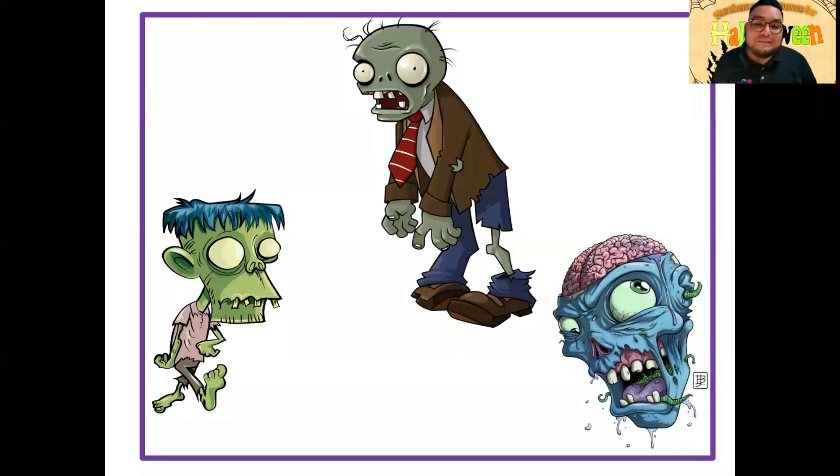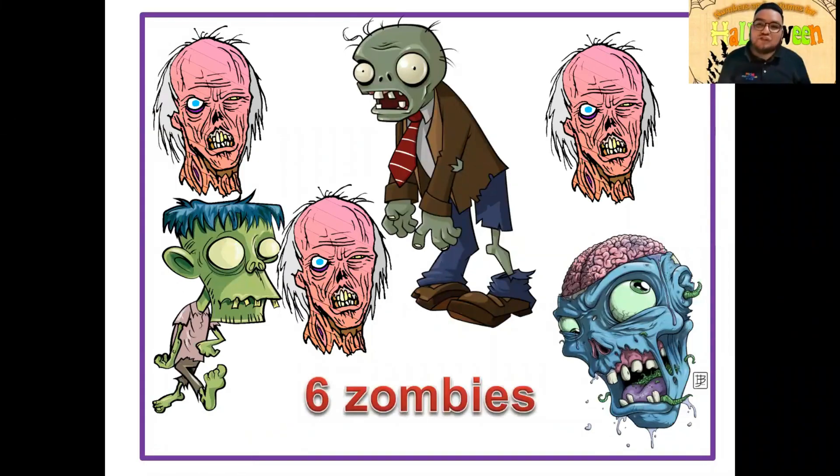Otro de mis disfraces favoritos es el zombie. También hay juegos de zombies en tu celular, tableta, Xbox, o los conoces por series de televisión. Te puedes disfrazar de zombie o puedes comprar peluches para ponerlos de adorno. Vamos a contar los zombies: one, two, three, four, five, six zombies. ¡Excelente! Six zombies. Great job.